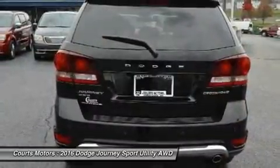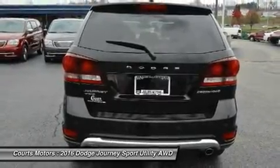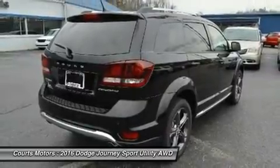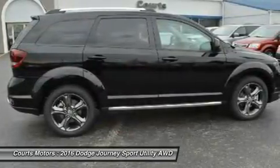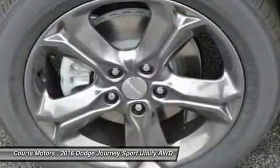The mid-range SXT gives you the choice between the 2.4L or an incredible 283-horsepower Pentastar V6 engine to get your heart racing. The V6 is the standard engine in the Limited and RT. The SE, SXT, Limited, and RT can also be purchased with optional all-wheel drive.